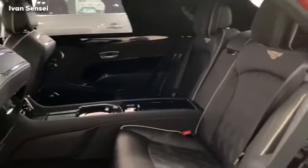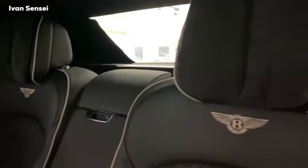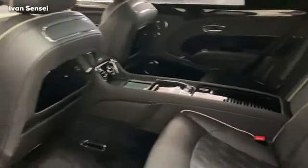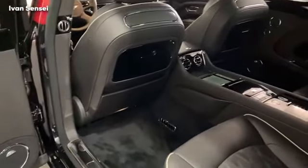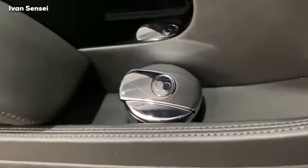This is the Beluga interior — check out how much space you have at the rear, it's really impressive. People of any height can fit here with no problem. There are embroidered Bentley logos on the rear seats. The lambswool rugs are actually in the boot, so these are just the standard mats. Inside, the finest materials are used — lots of chrome details on every button, perfect stitching, and soft-close doors.